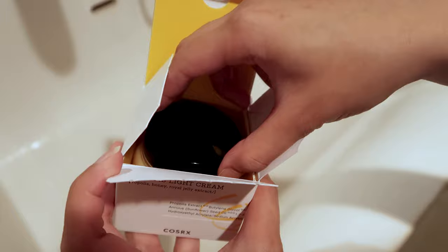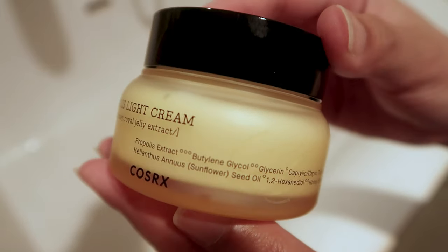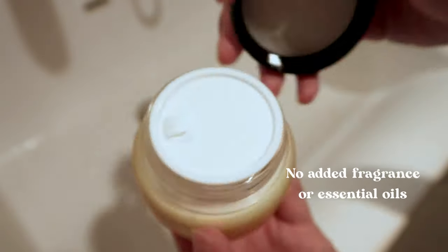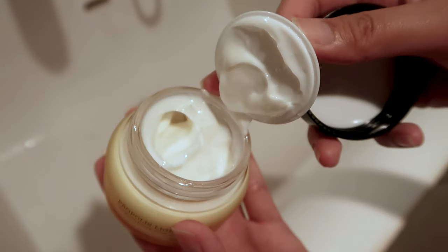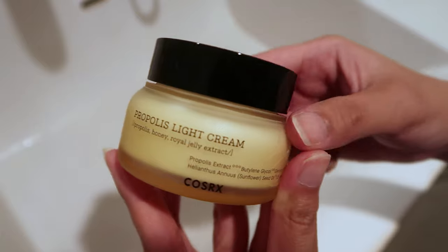So it really soothes, hydrates, and protects your skin. None of these products contain added fragrance or essential oils, which is a really great feature. It gives you a really nice glow on your skin. I really recommend this product.